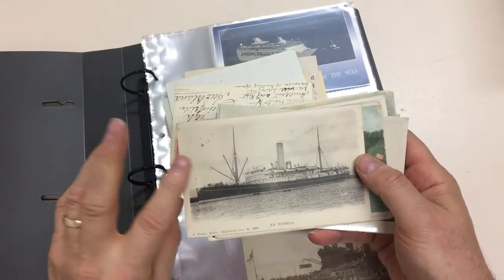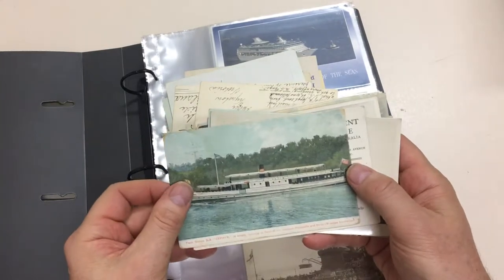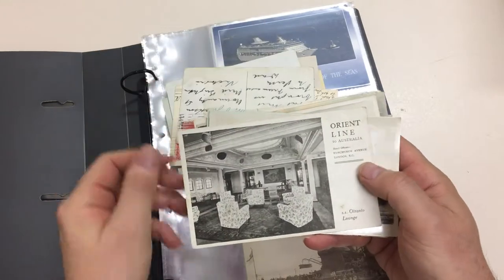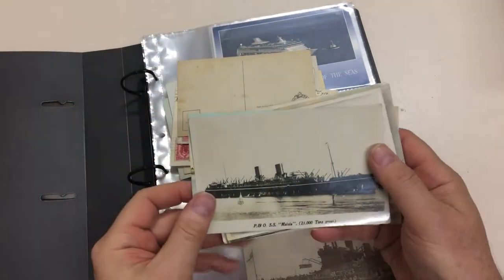SS Riverina, registered June 27, 1903. SS Zephyr on the Swan River between Fremantle and Perth. Orient Line to Australia.